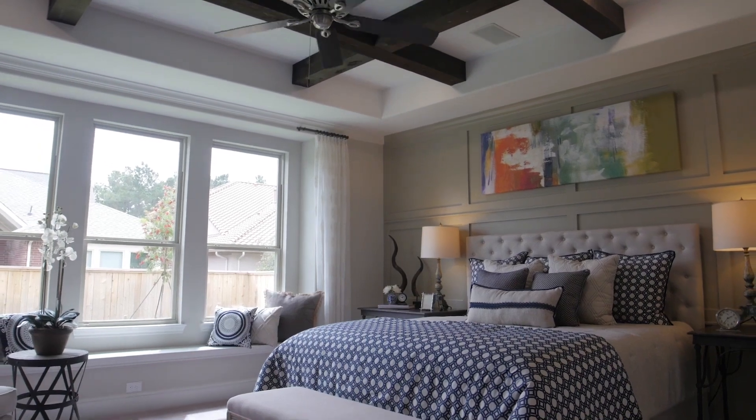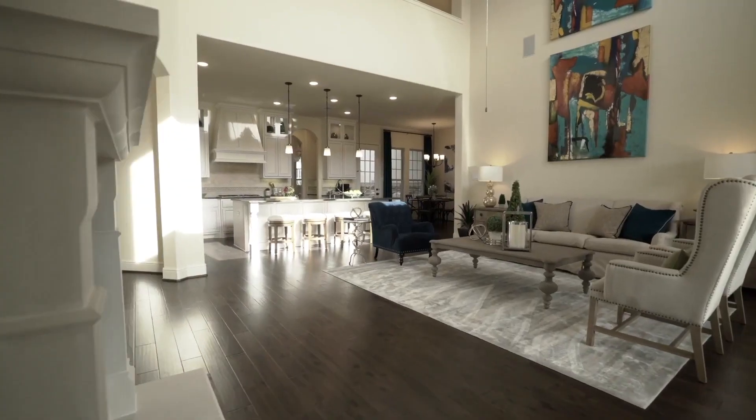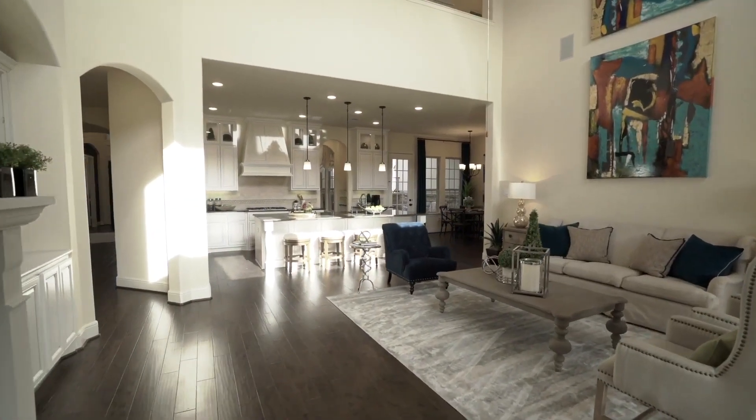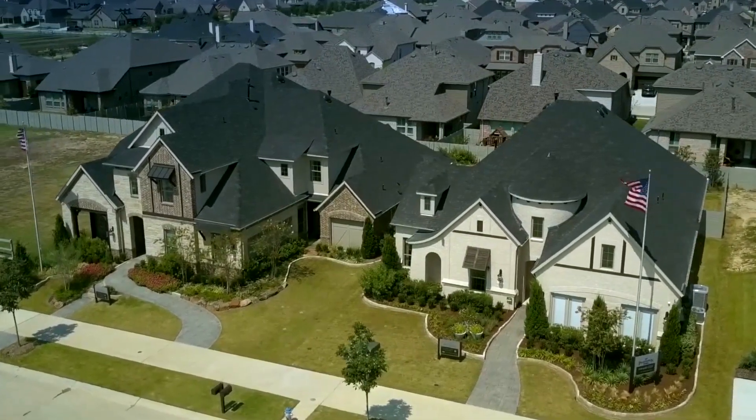We were in about a thousand square feet less before we moved into this house and the bills are much less. This house is well over a thousand square feet larger than the house that we came from and the electric bill has been probably a hundred and fifty dollars less per month. My house is larger than my parents' house and my energy bills are less.